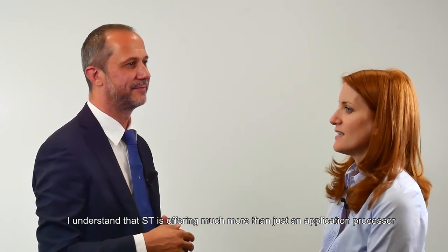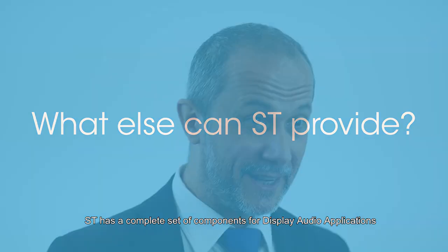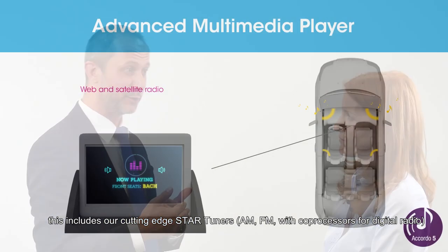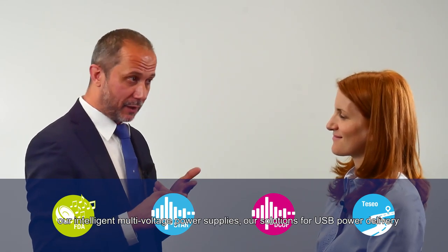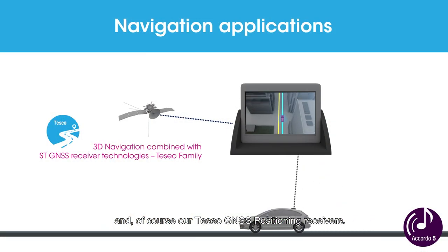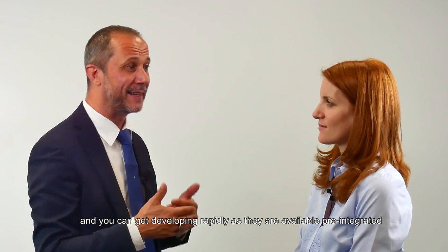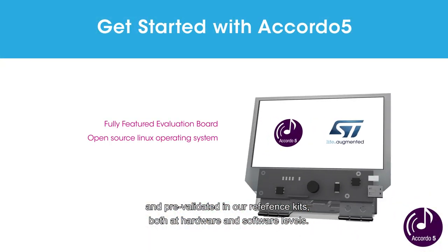ST is offering much more than just an application processor in these systems. ST has a complete set of components for display audio applications. That includes our cutting-edge star tuners for AM and FM with co-processors for digital radio, our industry-leading audio amplifiers such as Class AB and Class D, our intelligent multi-voltage power supplies, our solutions for USB power delivery, and of course our Teseo GNSS positioning receivers. These products provide all the building blocks you could require, and you can rapidly get developing as they are available pre-integrated and pre-validated in our reference kits, at both hardware and software levels.